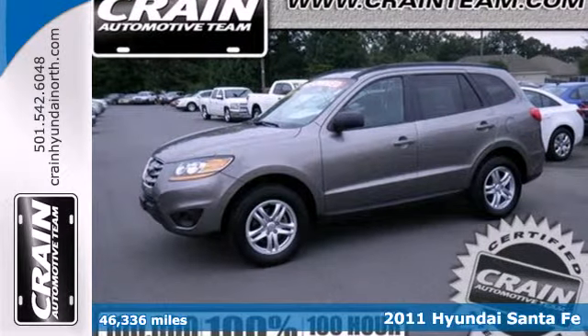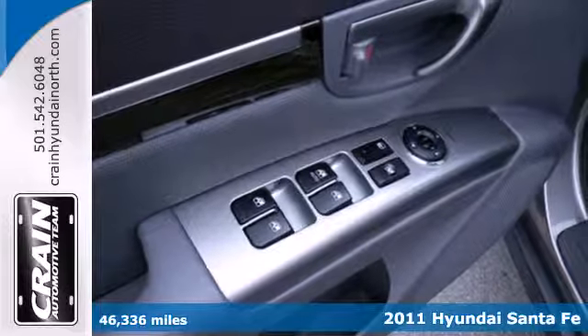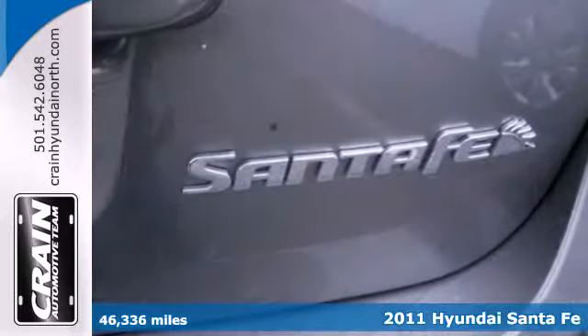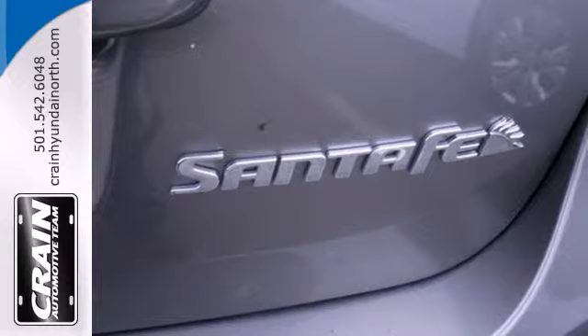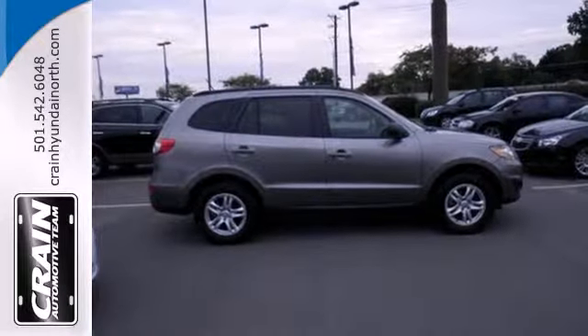Here's a 2011 Hyundai Santa Fe. This well-appointed crossover offers standard amenities including one-touch power windows, a tire pressure monitor, Bluetooth wireless, a USB connection, stability and traction control, and alloy wheels.